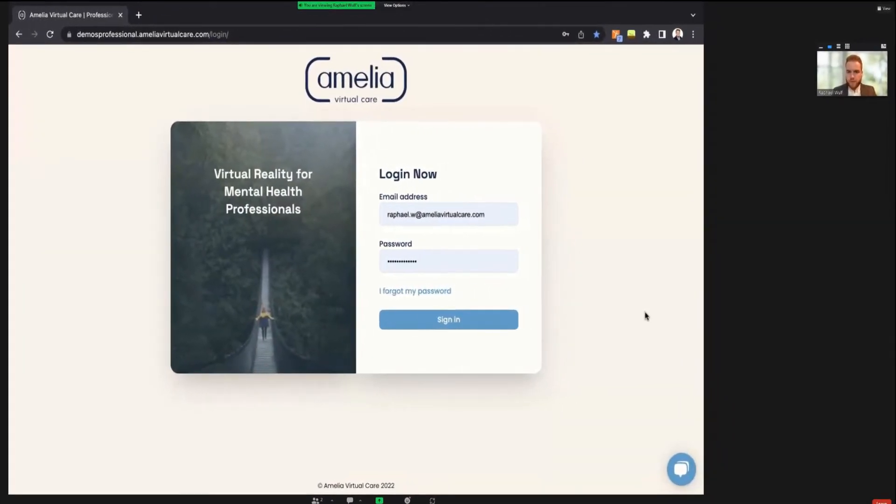I'm going to share my screen with you now. This is the login page of Amelia Virtual Care. We're a Spanish-based company in the wonderful city of Barcelona, and we designed Amelia specifically to help mental health professionals utilize the power of virtual reality as one of their treatment modalities — so it's another tool in their toolkit when helping their patients.